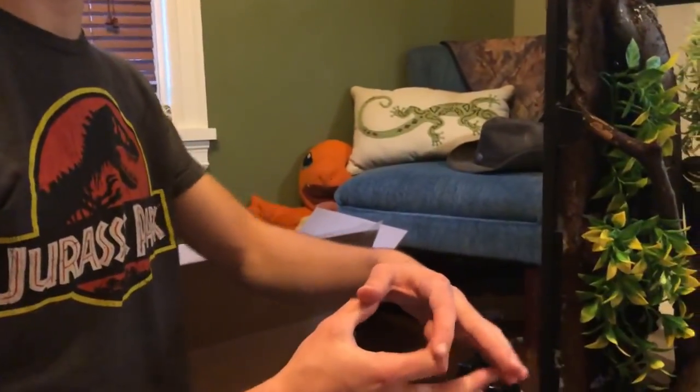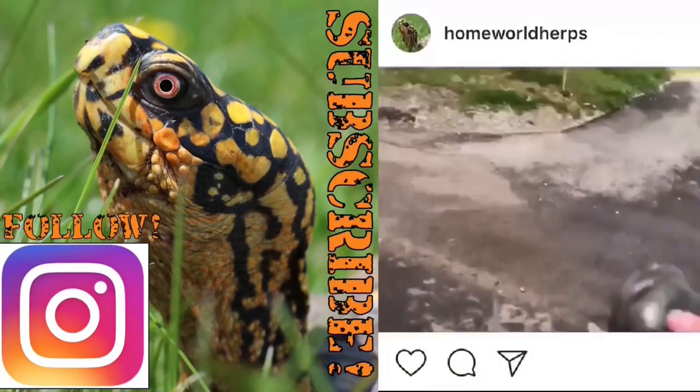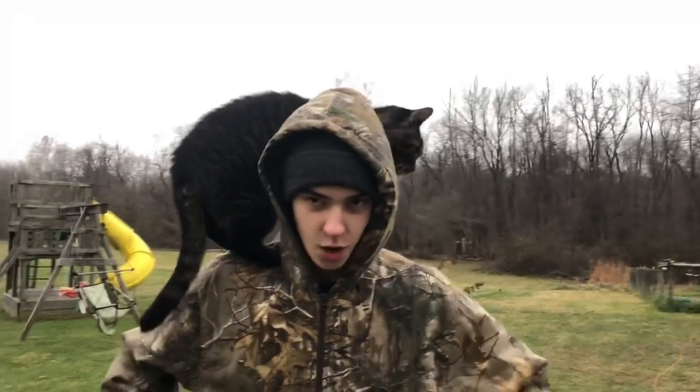Thank you guys so much for watching — I hope you enjoyed the tour! That's all my turtles inside. I know we didn't cover the ones outside since they're brumating — three red-eared sliders, two midland painted turtles, and a small female northern map. If you want to help support all of this, check the description below for the P.O. box address and three Amazon wish lists for aquatic turtles, box turtles, and tortoises.